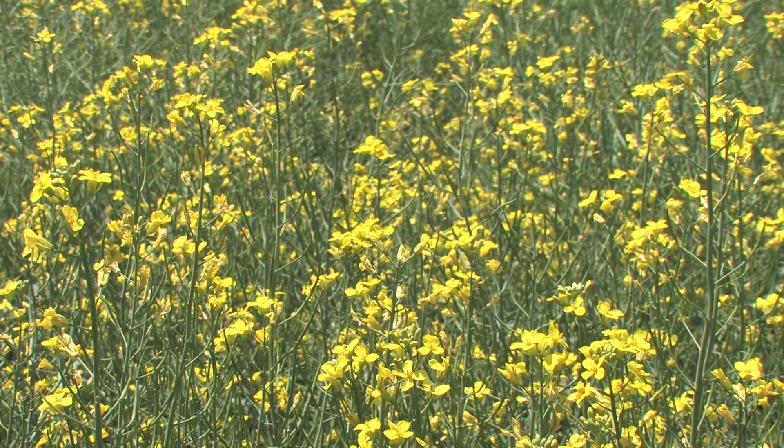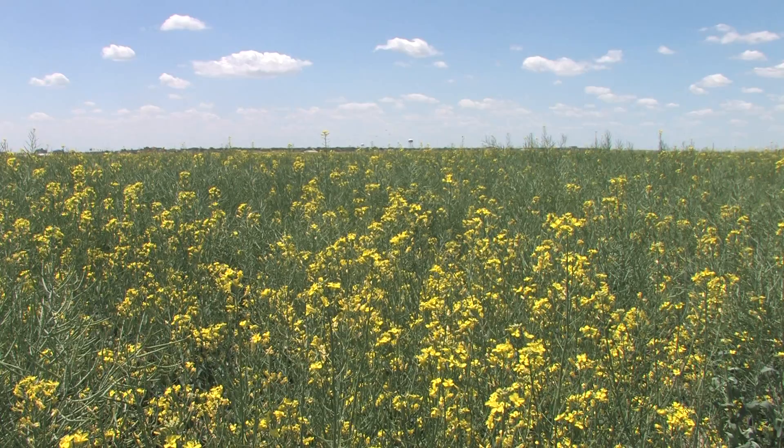So we grow winter canola for that reason. In our area, we don't have the disease problems they have in Canada. Canada is actually maxed out on the amount of acres they can grow — they would like to grow more acres, but they're maxed out. The U.S. imports about 2.5 million acres worth of production every year. So the production potential in the U.S. is huge to meet just our own domestic demand, and that's excellent for our region.